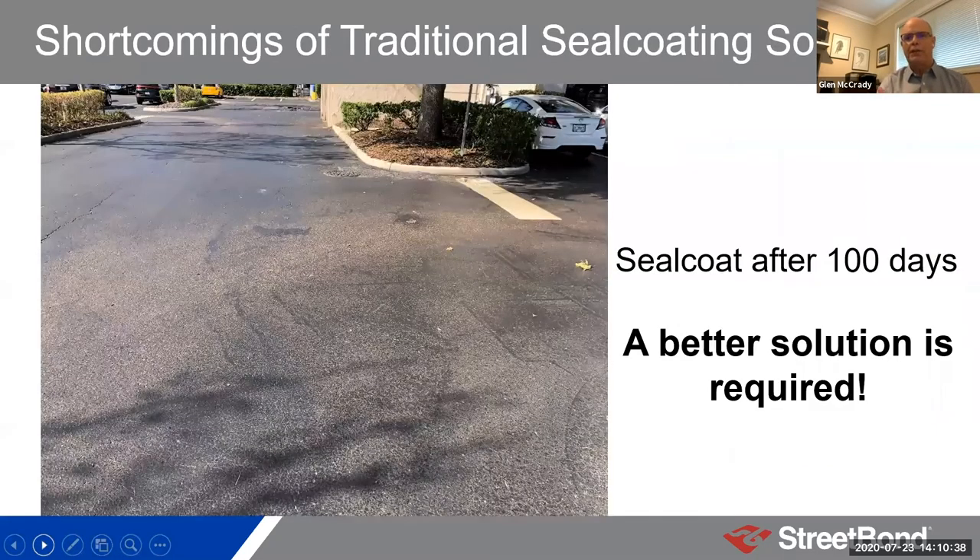This is an example of what often happens — relatively quickly, after about three months. You can see wear-through all the way to the aggregate, and it looks a little glossy. If this got wet, it would be pretty slippery. When we saw these sorts of things and got this feedback from our customers, we wondered if we could take the performance from our other applications and adopt that technology to use in this preservation and protection application — to come up with a better form of seal coat.